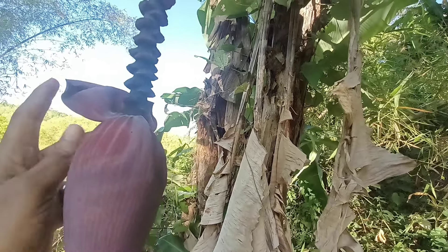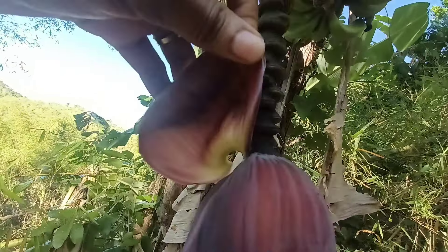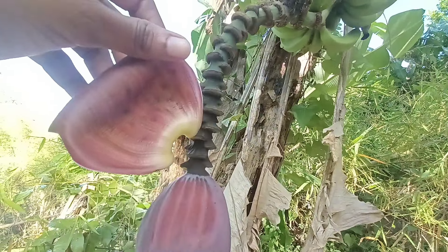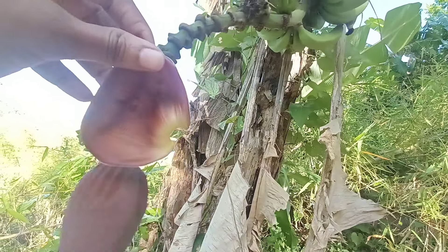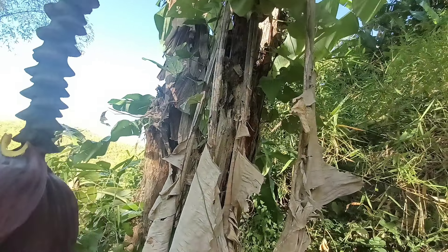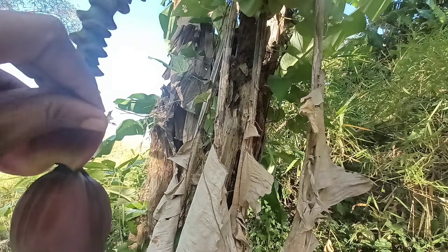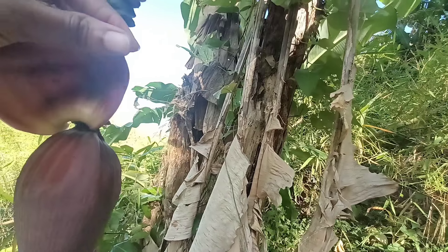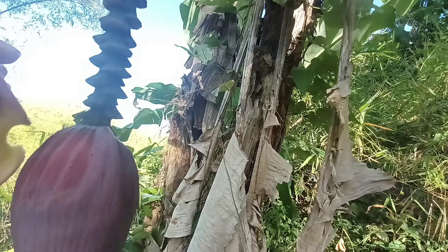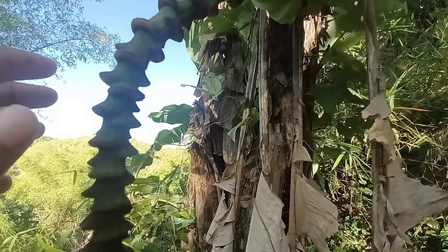Green bananas are very healthy, and for those affected with diabetes, you need to add green bananas to your diet. They don't have as much sugar as ripened bananas, so you don't have to worry about spiking your blood sugar. Green bananas are not going to increase your blood sugar level; instead they will lower it or keep it at a more stabilized level.